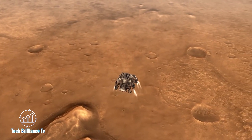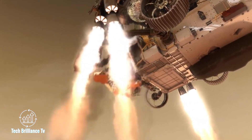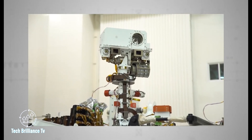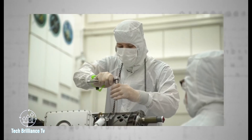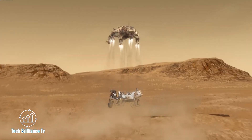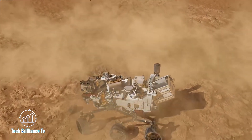The Perseverance landing was a remarkable achievement, utilising terrain-relative navigation technology and collecting important data during the process. This technology, combined with input from the craft's cameras, enabled the landing zone to be pinpointed to within just a few meters.